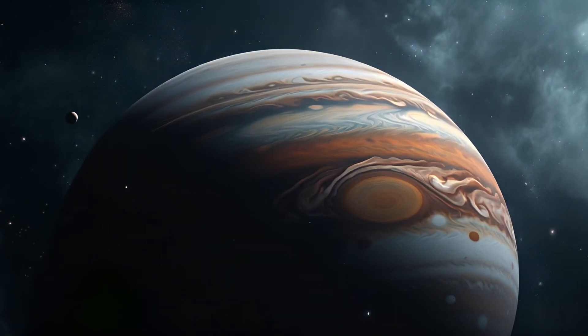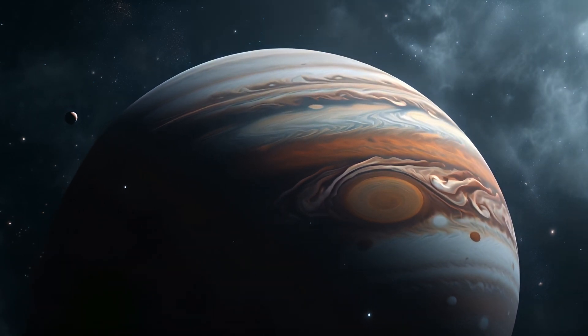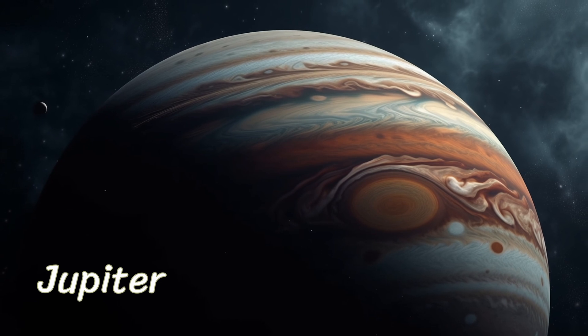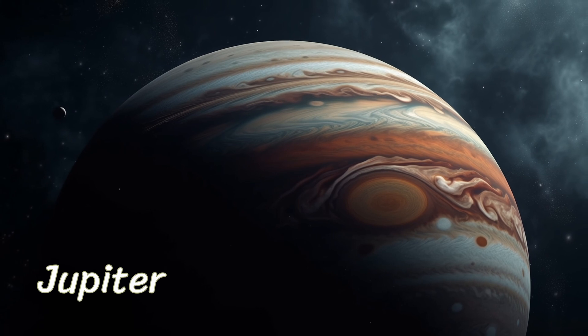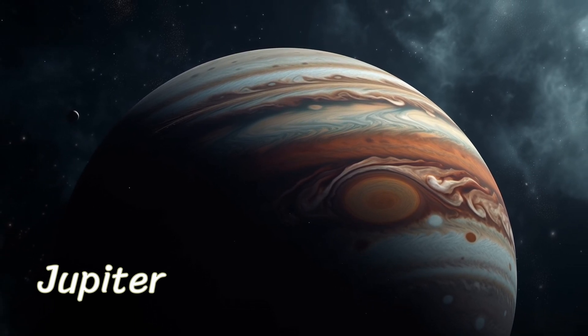Behold Jupiter, the mighty giant. It's the largest planet in our solar system, with a colossal storm known as the Great Red Spot. Jupiter is like a protective big brother, using its gravity to shield us from some space debris.